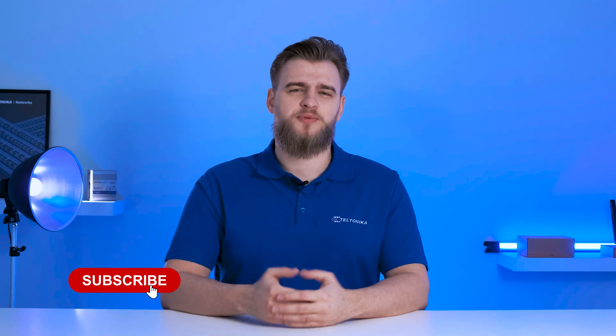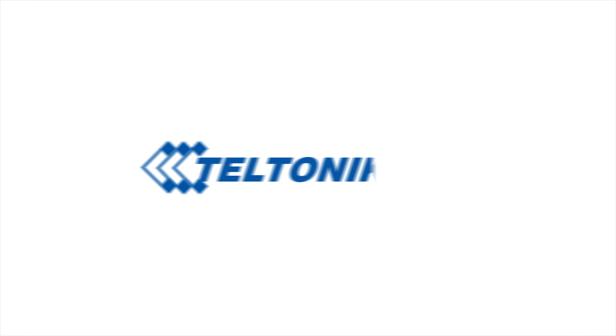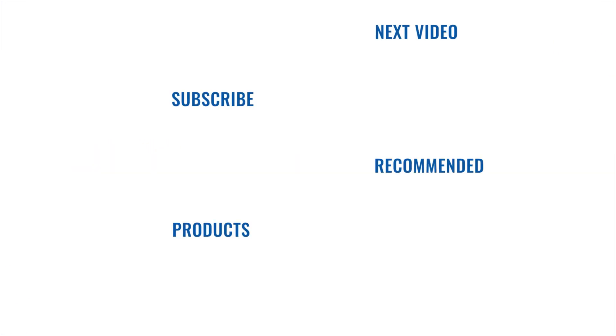We hope this information was useful and helped you understand the basics of hotspots. If there are any topics you'd like us to delve into, leave suggestions in the comments. And as always, don't forget to subscribe to our channel. We'll see you next time.